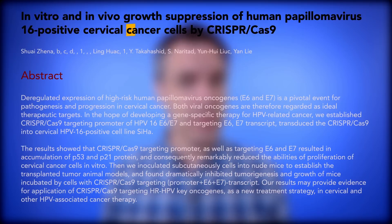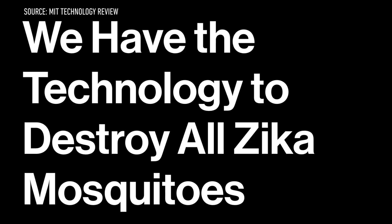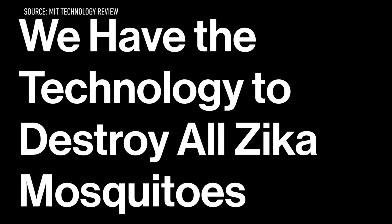But the bigger promise lies in the potential to combat diseases. Labs around the world are trying to develop CRISPR-based treatments for hemophilia, cystic fibrosis, certain types of cancer, and certain forms of blindness. Other researchers are looking to eliminate infectious illnesses like malaria, Lyme disease, and Zika virus by altering the creatures that spread them.